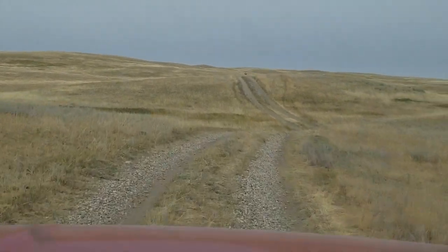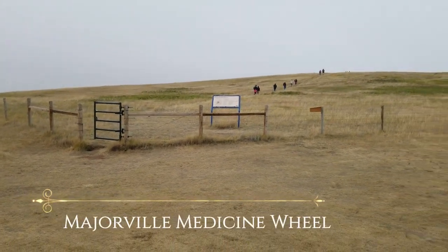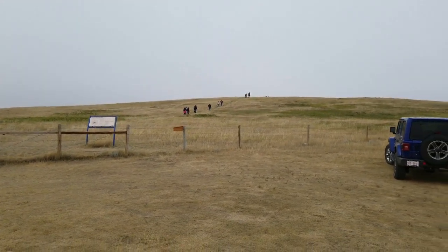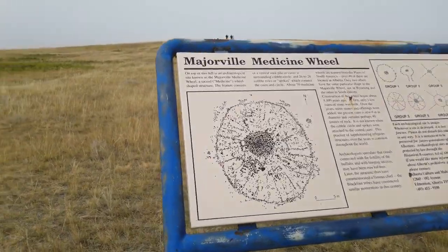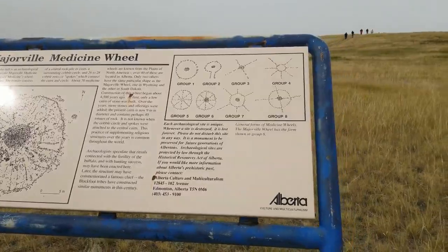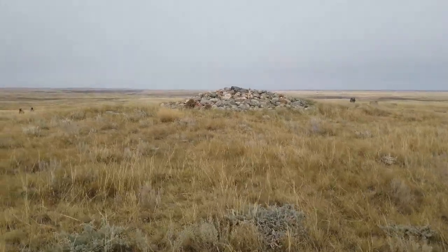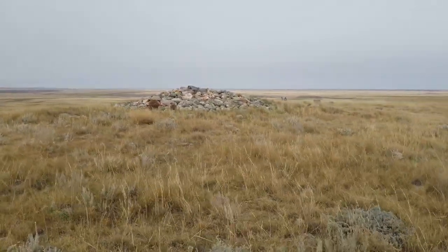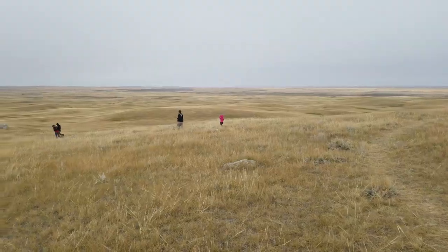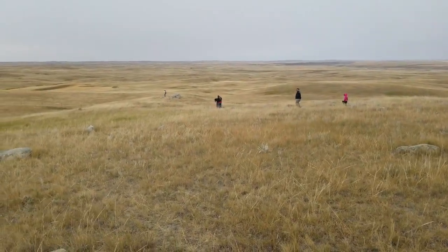Up here at the top — that is the central cairn from which all the other spokes radiate out. We've done Majorville Medicine Wheel before, so it might be worth checking out the video we did where we got some aerial photos of it; it gives you a good overview of what it looks like.